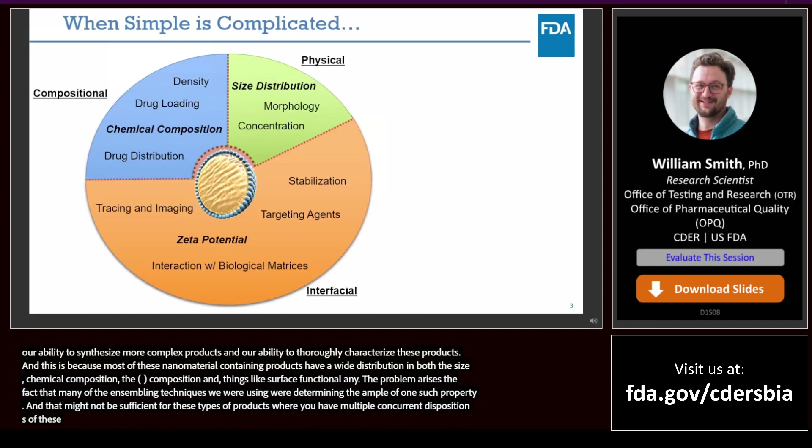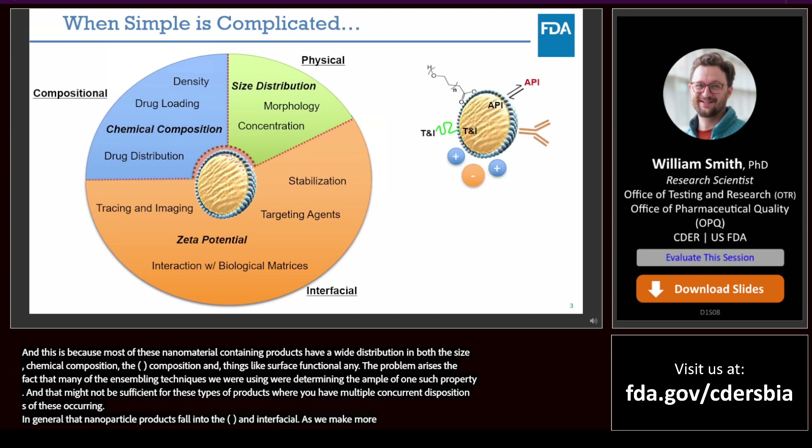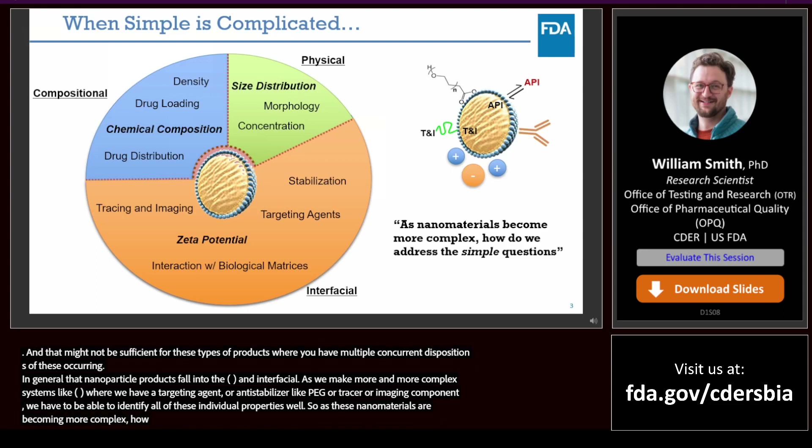In general, nanoparticle properties fall into physical, compositional, and interfacial categories. As we make more complex systems — like a biotheranostic where we want a targeting agent, maybe an antibody, a stabilizer like PEG, and some kind of imaging component — we have to be able to identify all of these individual properties well. So as these nanomaterials become more complex, how do we address these individual property questions? Specifically, we'll talk today about size distribution and morphology.